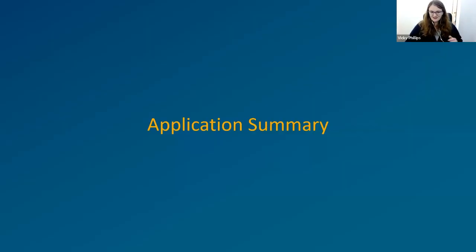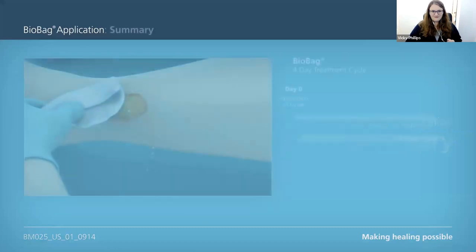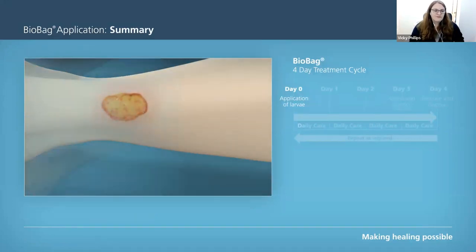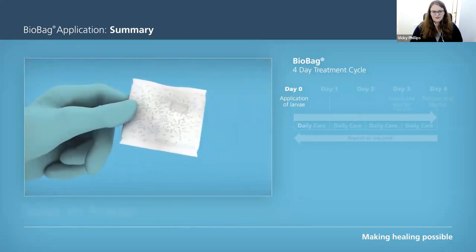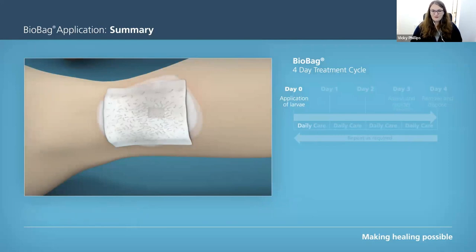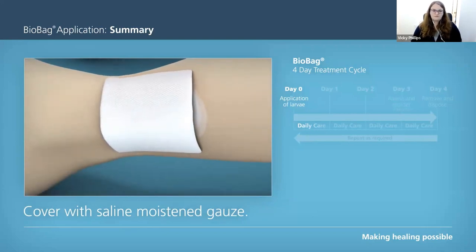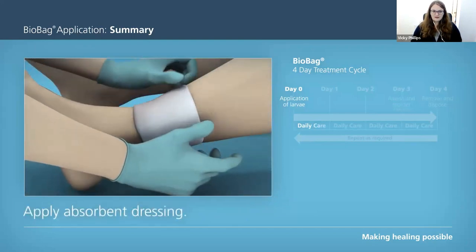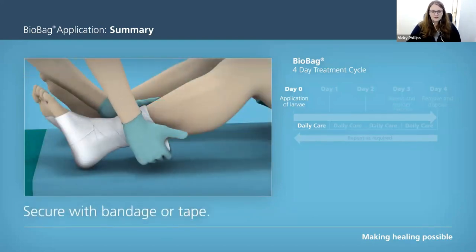Here's a little video going through the application process. You can see cleaning the wound - saline or sterile water is fine. A thin border of pseudochrome, it doesn't have to be very thick, just enough to cover the peri-wound. Then apply the bio bag, making sure it's got contact with the wound bed - that's the most important bit. The moist gauze goes on, then a cotton pad - simpler the better. And as mentioned, they're bandaged in place, but you could use tape if it's not somewhere you can use a bandage.